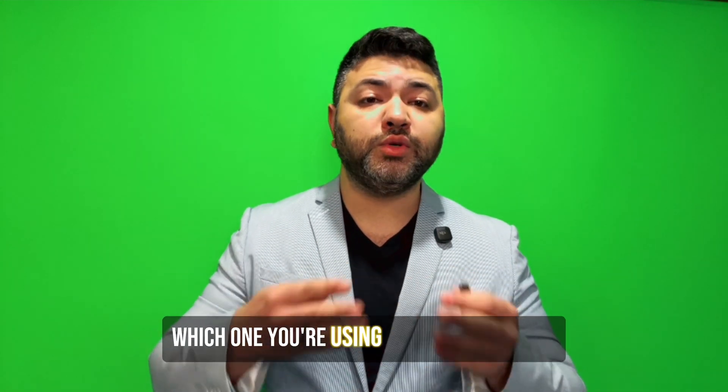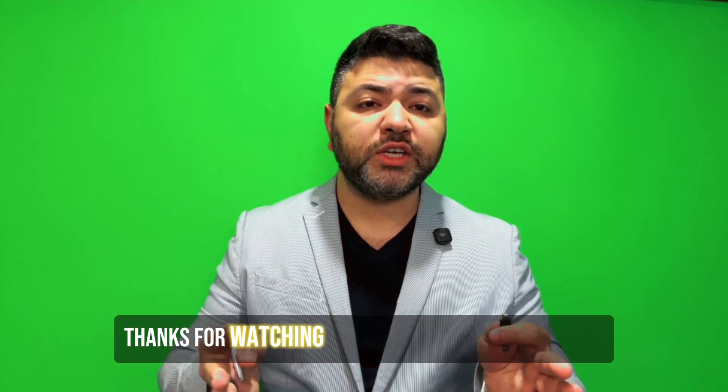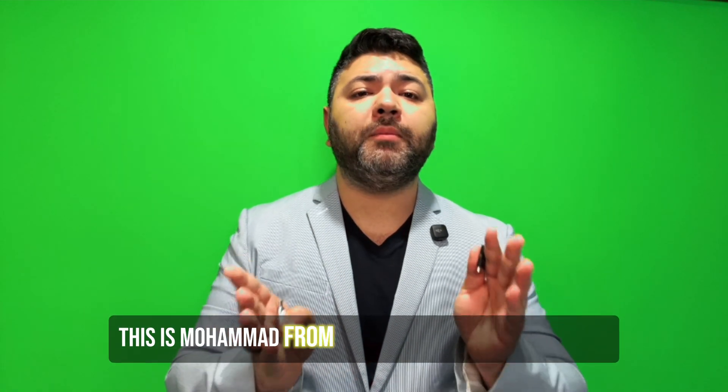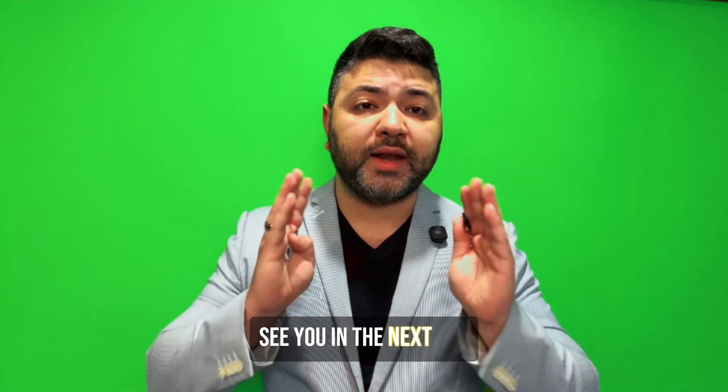Let me know in the comments which one you're using or planning to try. And if you want a full demo or setup guide of anything, just let me know. Thanks for watching. Don't forget to like, subscribe, follow, and hit the bell. This is Mohamed from Baytech, helping you save time, grow your tech skills, and stay secure. See you in the next one.